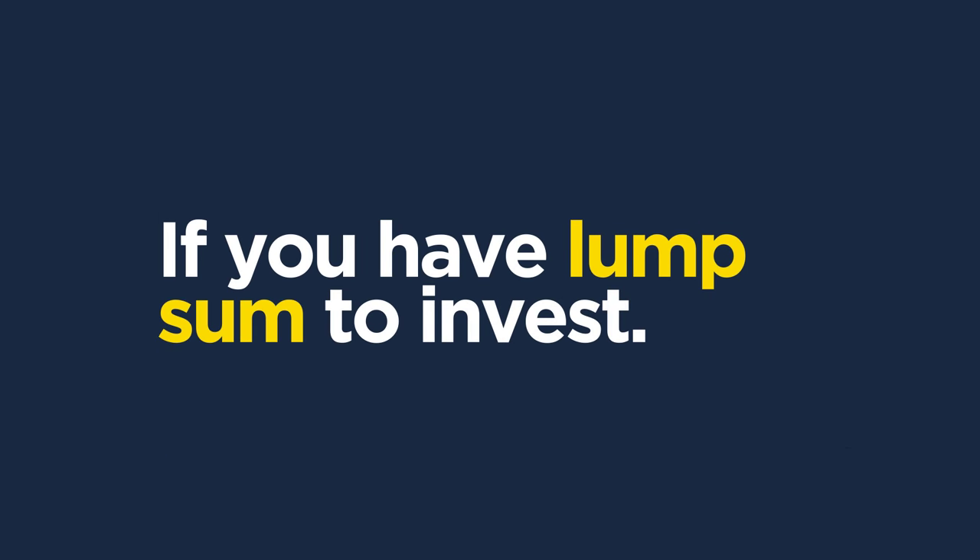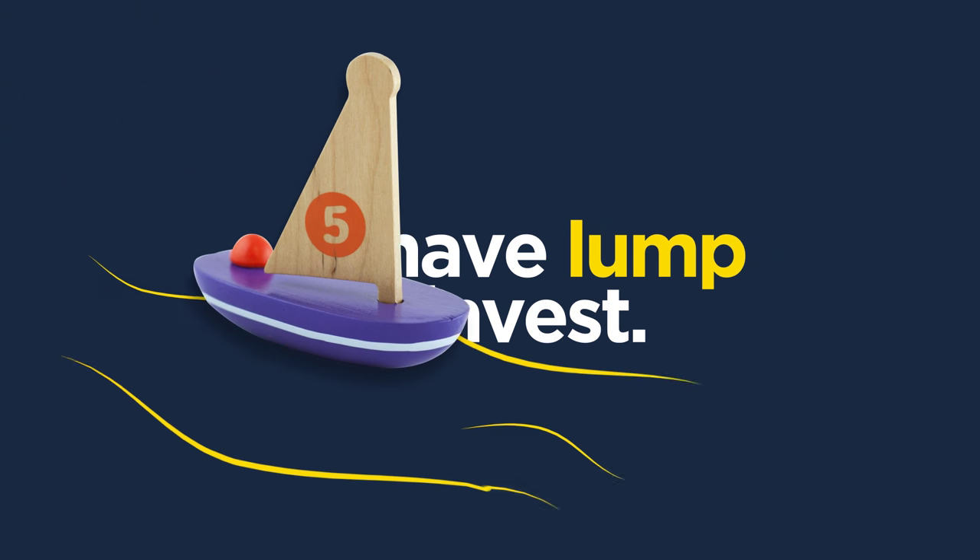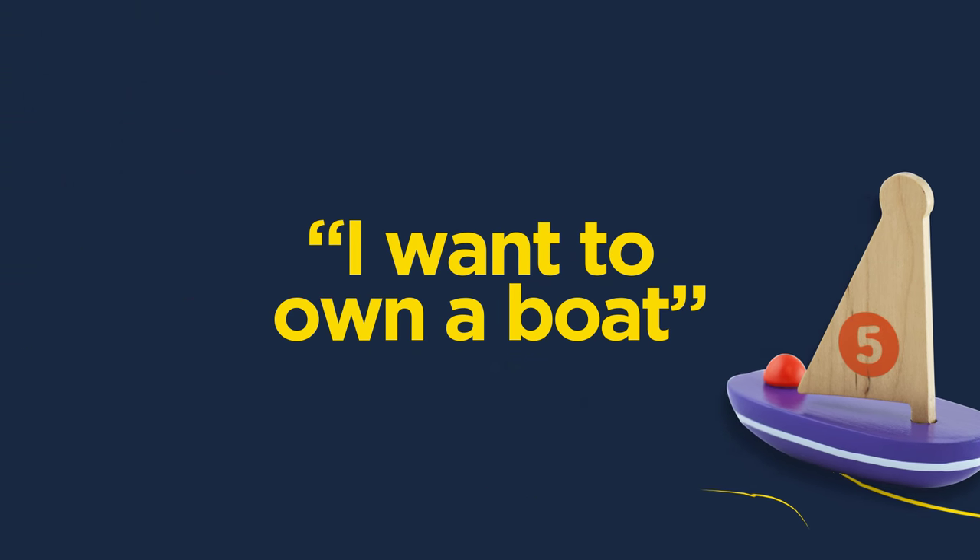If you have a lump sum to invest that you can afford not to touch for a longer term – usually a year or more – a fixed-term or fixed-rate account could offer higher interest rates to help make your big plans become a reality.